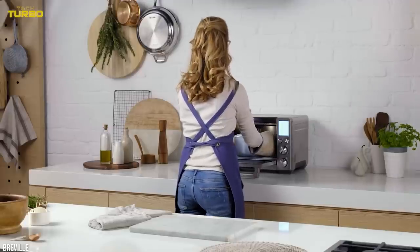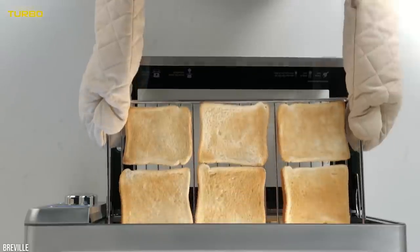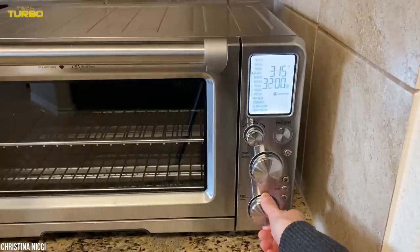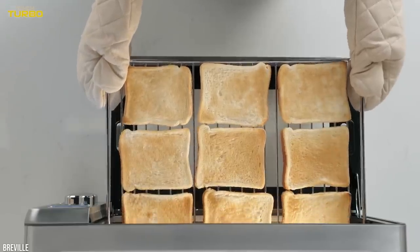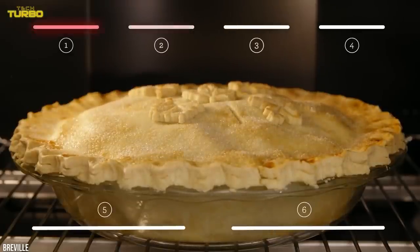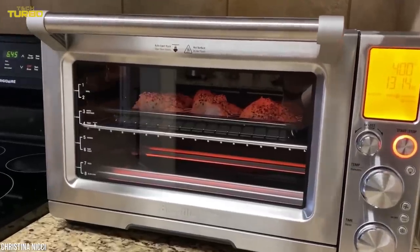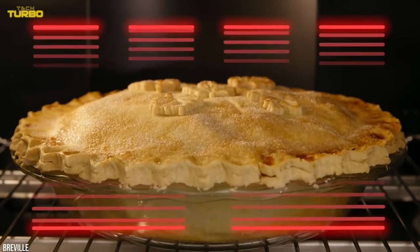This oven is simple to use right out of the box, and each setting delivers terrific results. Potatoes are perfectly roasted, air fryer chicken wings are crisp, sausages roast up juicy, and leftovers are heated through and never soggy. And frozen pizzas — we all buy them — bake up evenly and slide off the non-stick pizza pan with ease.